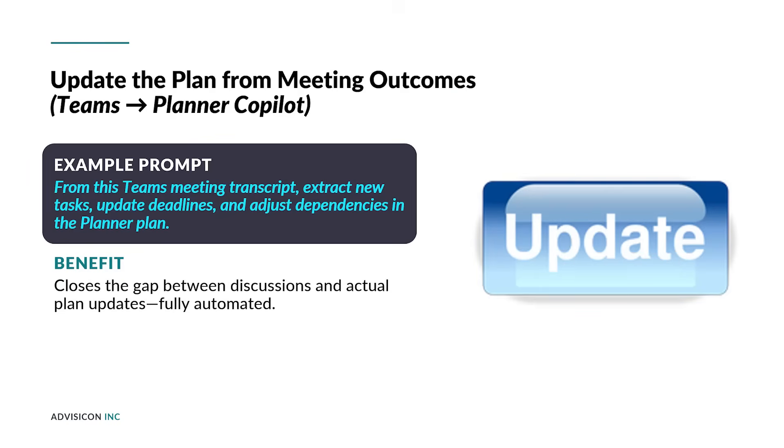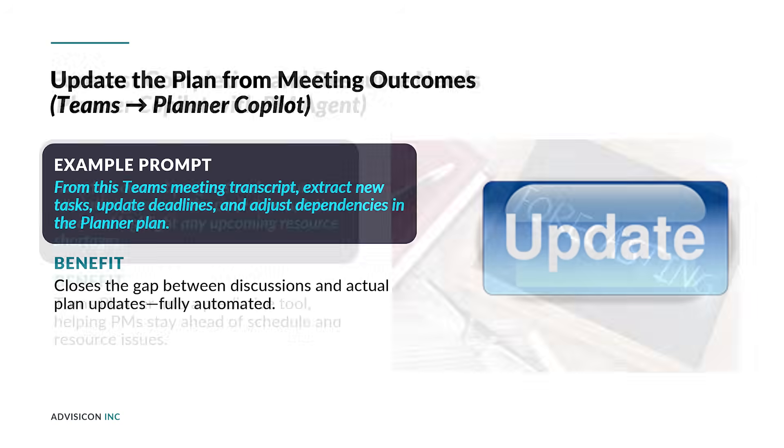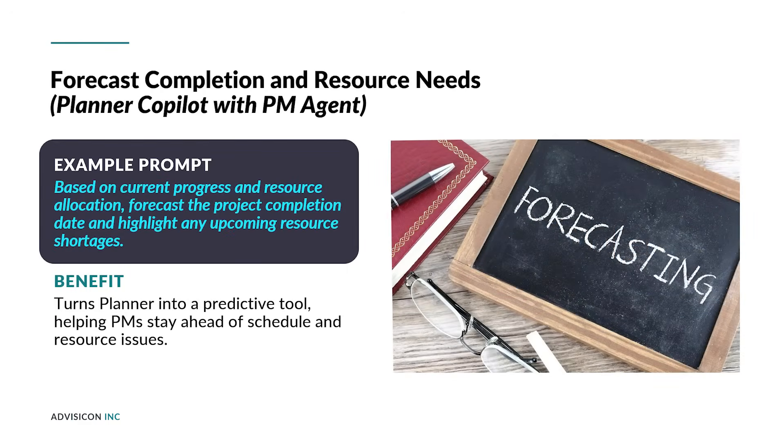Updating a detailed plan after a team meeting can be a nitpicky and time-consuming process. Copilot can be used to quickly update complex structured plans from unstructured meeting notes, saving time, rework, and project manager frustration. Using prompts like the one shown in this slide enables better project predictability. Because the Planner knowledge source is so much more all-encompassing, it allows a PM to make better predictions about project success and about any potential issues that may affect scope, time, or cost.